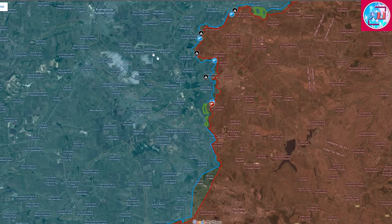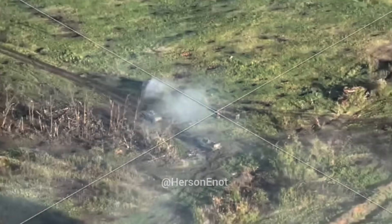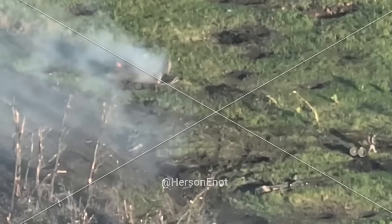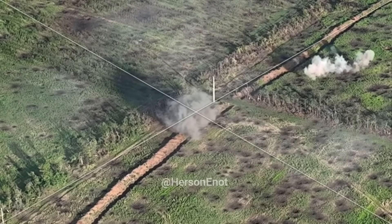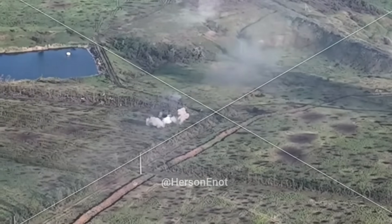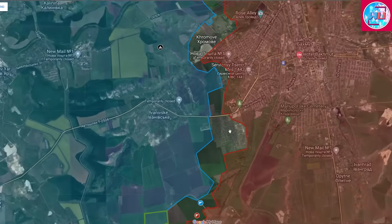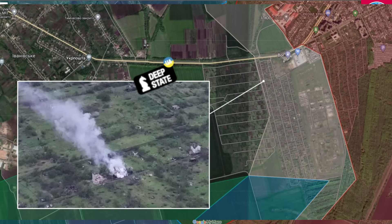Moving back to the front line, in the Bakhmut area to the south of Berhivka, there are some developments with Russians pushing back Ukrainians from the settlement. There is video of Ukrainian forces being hit by shells and the aftermath, with the Berhivka Reservoir visible to the northwest. According to the Deep State map, there was also shelling to the southwest of the city on Ukrainian positions in the Dakar area.